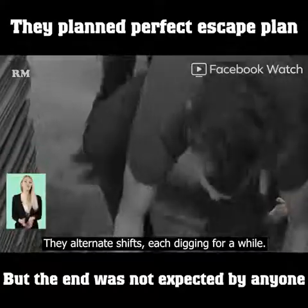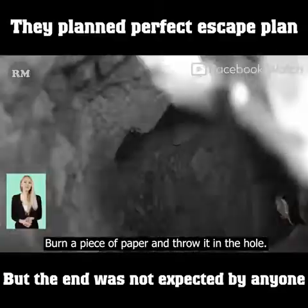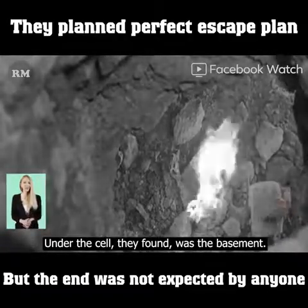They alternated shifts, each digging for a while. After some time they had dug a big hole. They burned a piece of paper and threw it in the hole. Under the cell, they discovered the basement below.